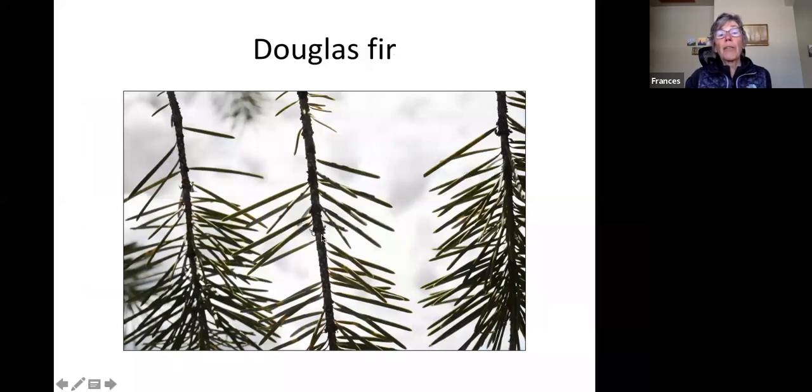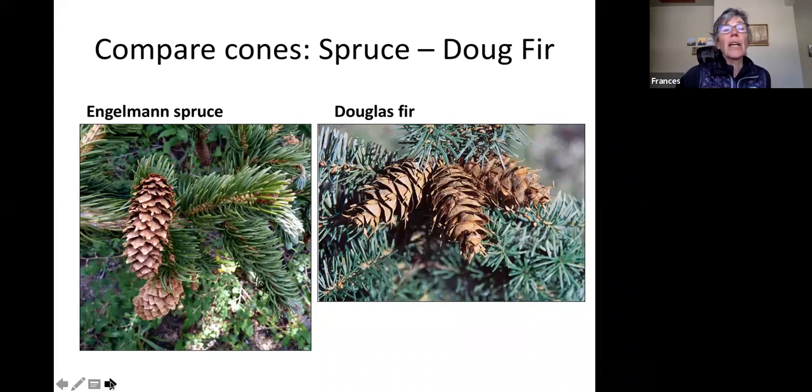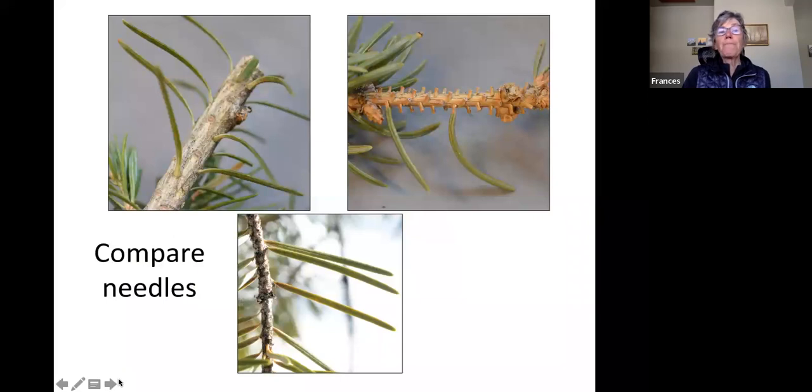Douglas fir needles have little fine stalks to them. There was a recent program by Taza Shaming about Clark's nutcrackers, which are very important for planting whitebark pine. It turns out Douglas fir is one of the most consistent components of their habitat. Here you can compare the spruce to the fir and compare the needles of all three — the soft fir versus the peggy spruce.